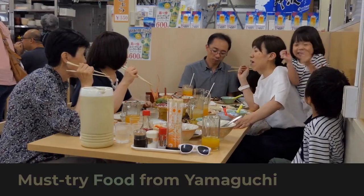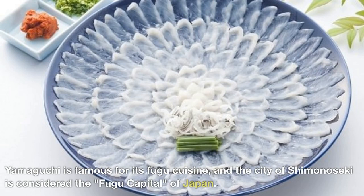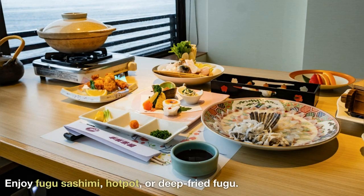Must try food from Yamaguchi. Fugu — pufferfish. Yamaguchi is famous for its fugu cuisine, and the city of Shimonoseki is considered the fugu capital of Japan. Enjoy fugu sashimi, hot pot, or deep-fried fugu.